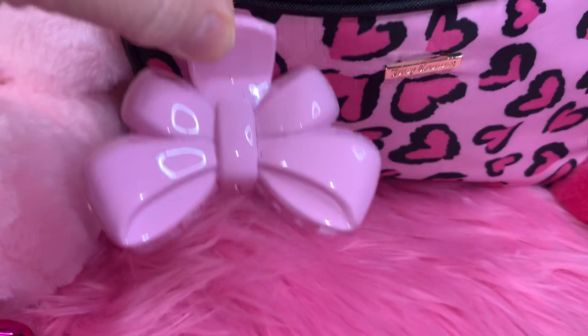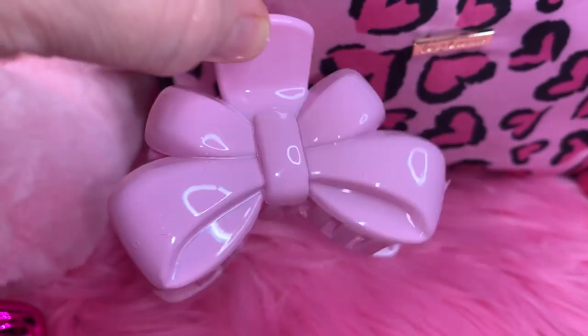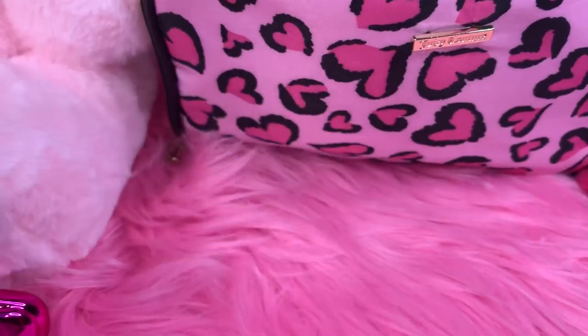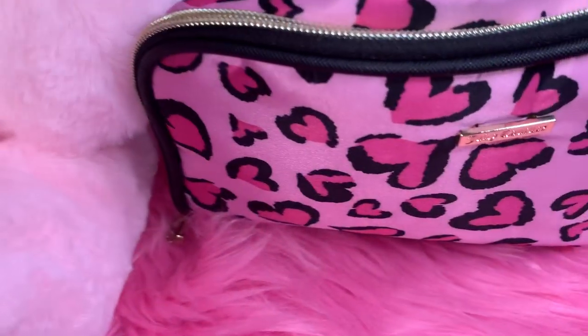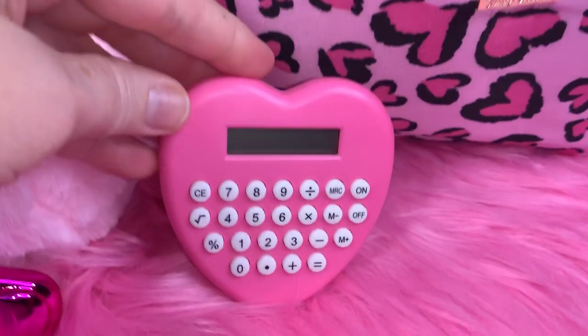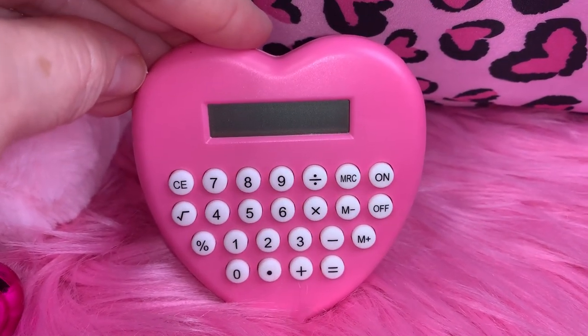I have my little pink bow hair clip — this reminds me of Hello Kitty — I got this at CVS. And then I've got my little pink heart calculator that I got at Marshall's.